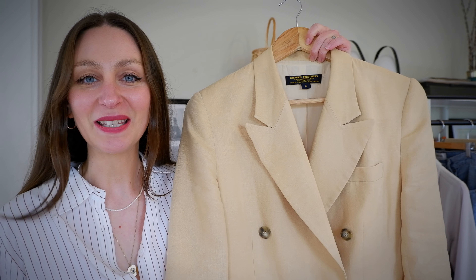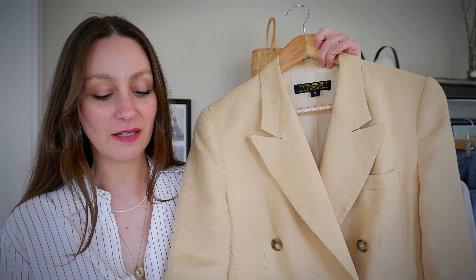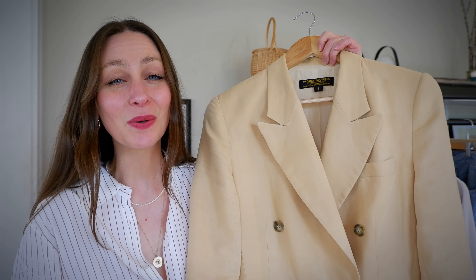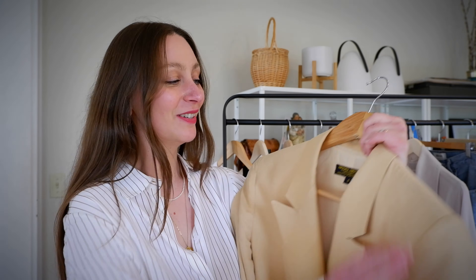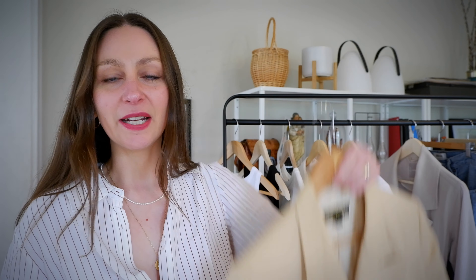Outerwear piece number two is another staple — you guys have seen this one many a time. This is a vintage double-breasted Brooks Brothers blazer. It's also linen and it's this very buttery, creamy yellow color. I absolutely adore this. I wear it constantly and I just think it's one of the most chic pieces I've ever thrifted — I cannot believe I was lucky enough to find it.